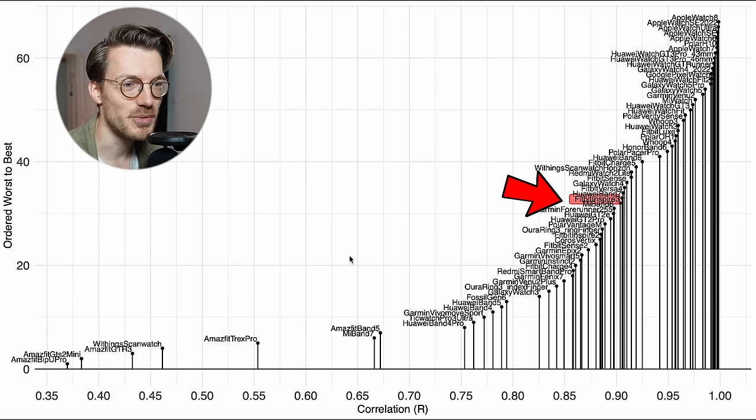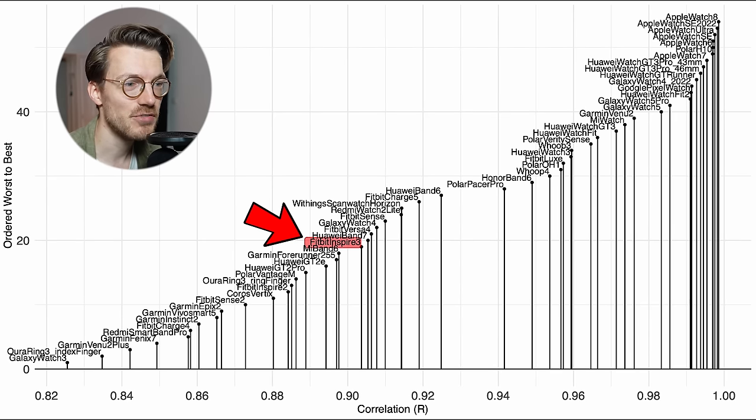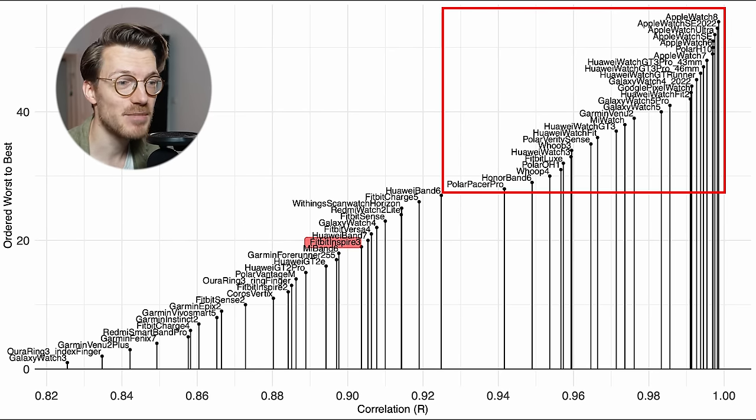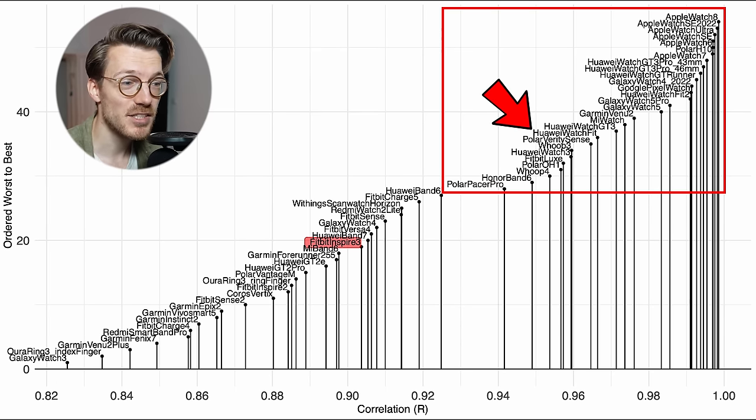Zooming in to watches with a correlation of 0.8 or higher, the Inspire 3 is close in performance to the Versa 4. This surprised me a little since the Inspire 3 optically appears to perform a bit better when looking at the heart rate graphs — it makes a different type of mistakes than the Versa 4. There are many better performing watches out there. Even the relatively cheap first generation Huawei Watch Fit does quite a lot better, and Apple Watches are some of the best heart rate trackers out there. Overall, the Fitbit Inspire 3 is an okay heart rate tracker for cycling indoors, though it definitely has some issues.